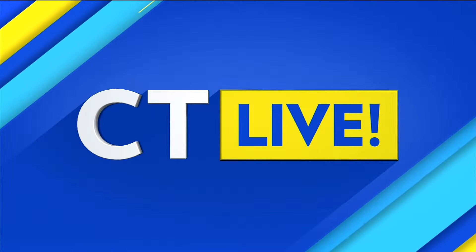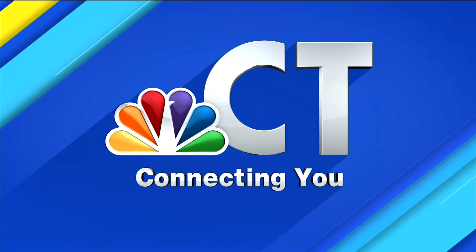You're watching CT Live on NBC Connecticut. Welcome back, everyone. More than 18 million people in the United States deal with varicose veins. For some, it's a mild discomfort, but for others, it causes swelling and even severe pain. Relief and recovery are possible if you catch it early. The Vein Center for Restoration is here to help.